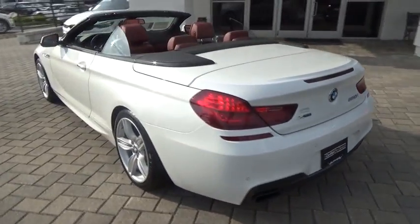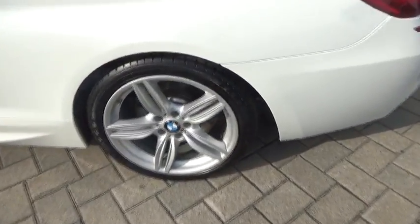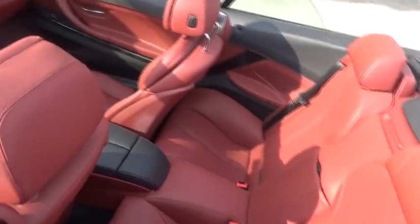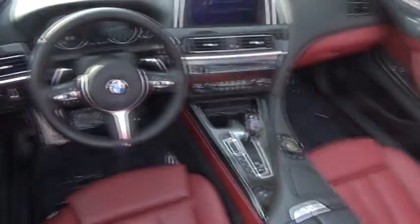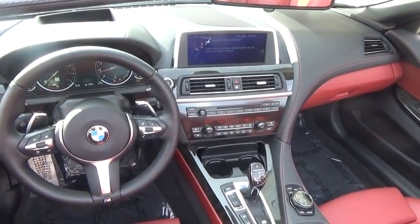Anti-lock braking system, leather wrapped steering wheel, Bluetooth, power steering, adjustable steering wheel, hard disk drive media storage, auto dimming rear view mirror, keyless start, four-wheel disc brakes, aluminum wheels, floor mats.